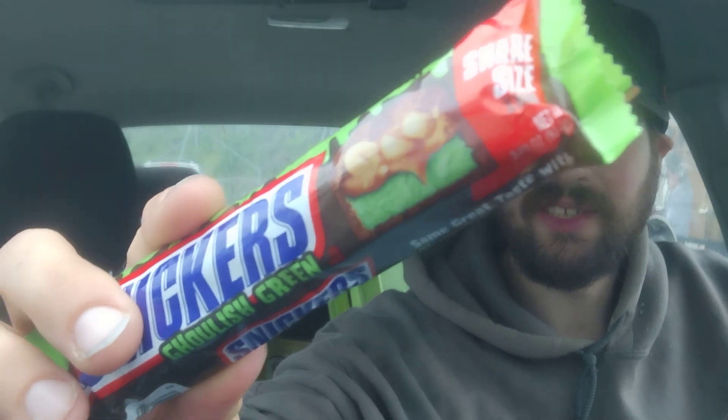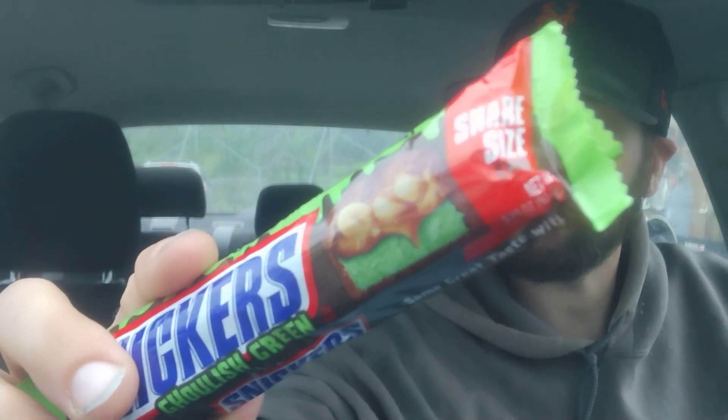I'm just saying, I don't know if that's going to be something that everybody is going to want to have — but if that's your thing and you want to try this, go for it. I didn't see it as a regular size; I only saw it in the king size. So it's ghoulish green.